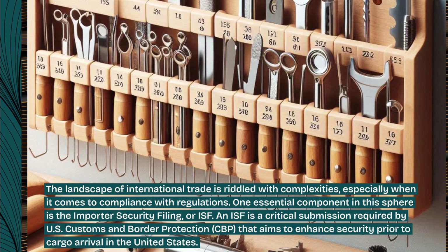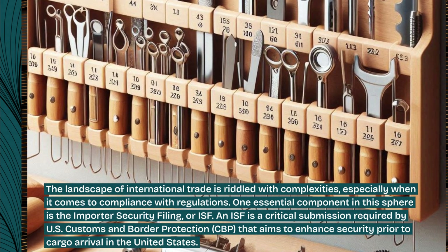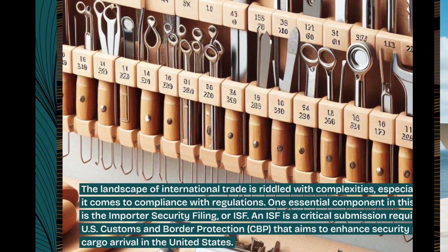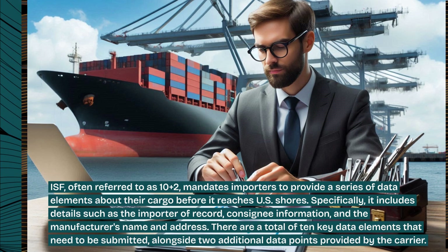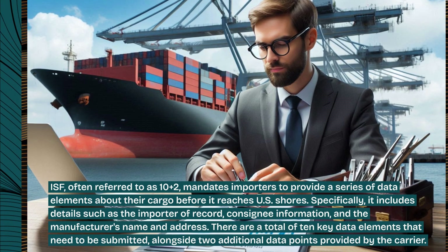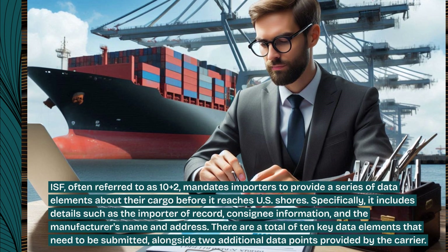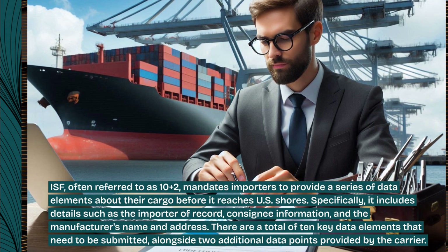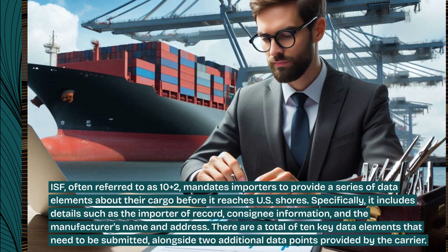An ISF is a critical submission required by U.S. Customs and Border Protection that aims to enhance security prior to cargo arrival in the United States. ISF, often referred to as 10 plus 2, mandates importers to provide a series of data elements about their cargo before it reaches U.S. shores. Specifically, it includes details such as the importer of record, consignee information, and the manufacturer's name and address. There are a total of 10 key data elements that need to be submitted, alongside two additional data points provided by the carrier.